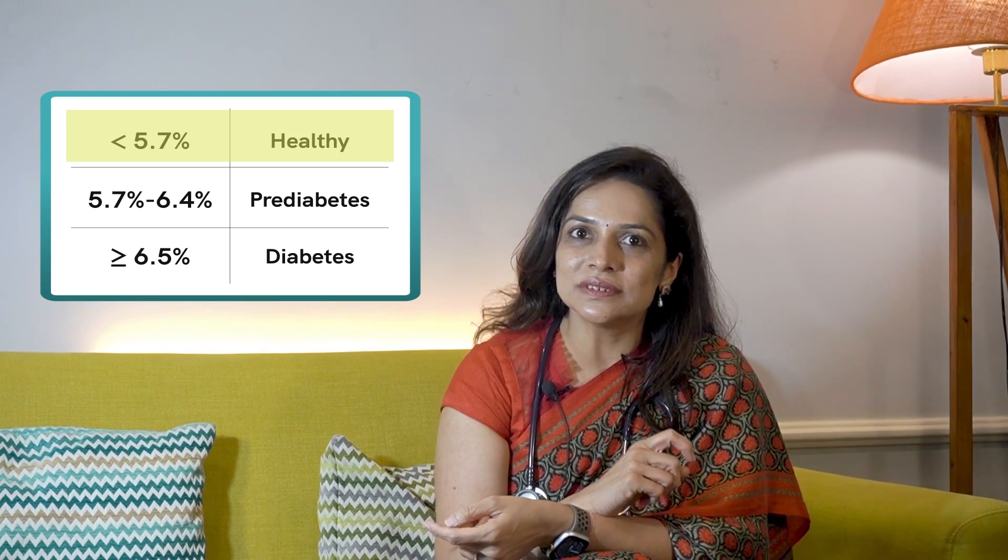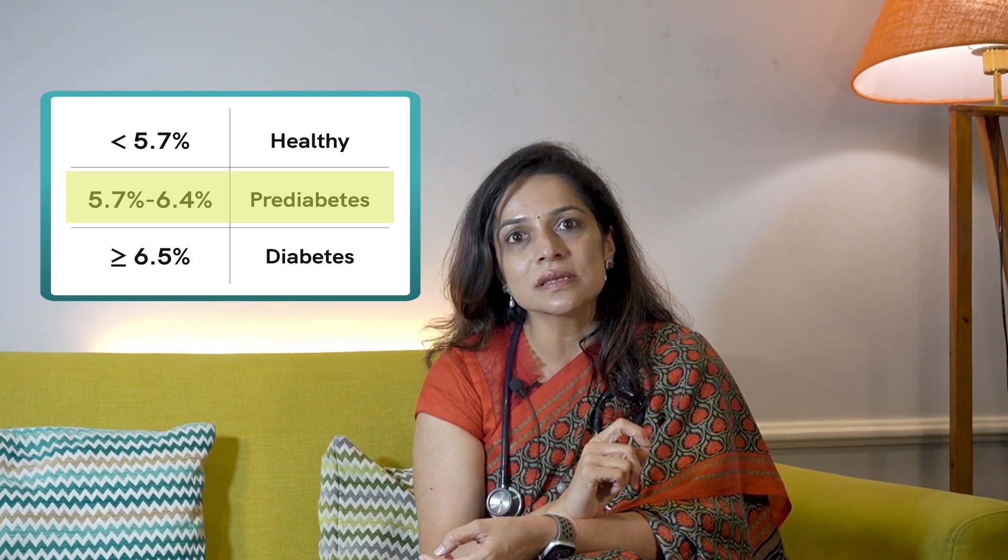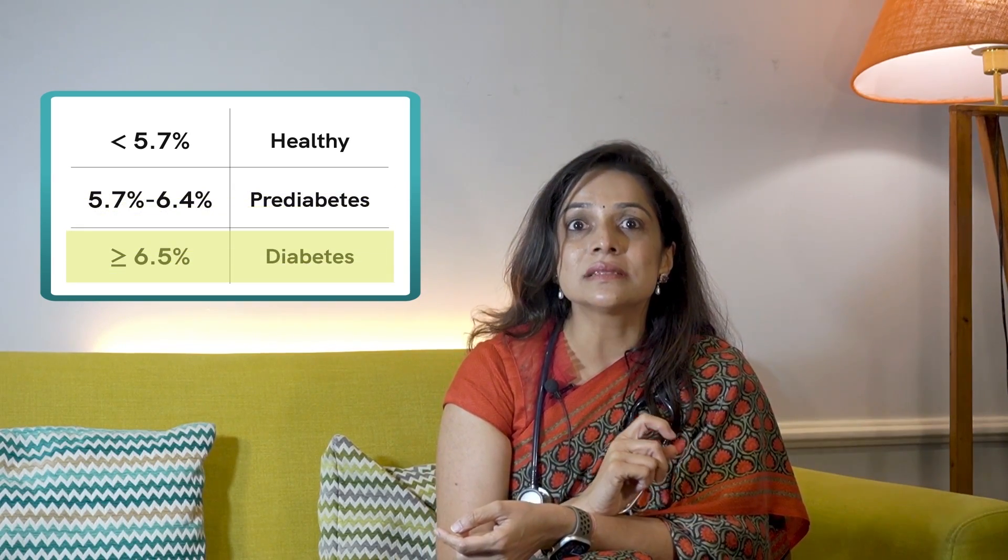For individuals living with diabetes, monitoring HbA1c percentage is even more critical. For a healthy person, the HbA1c percentage is below 5.7%. If it falls between 5.7% and 6.4%, it is a sign of prediabetes — it's like a little warning light. And if it goes above 6.5%, that's a strong indication of having diabetes.